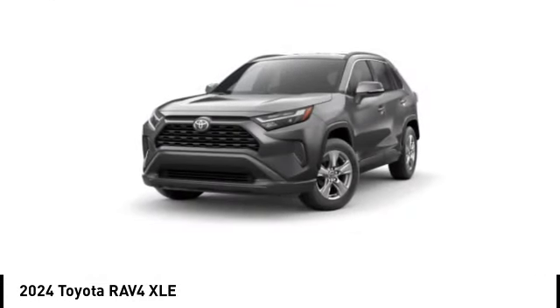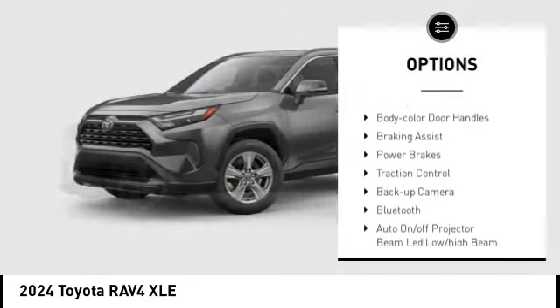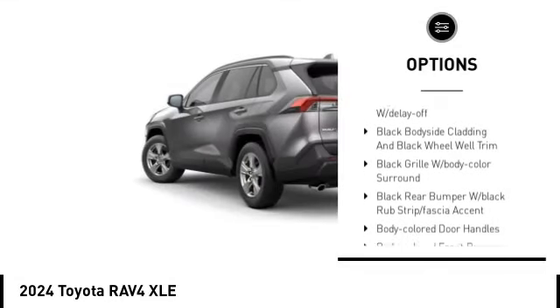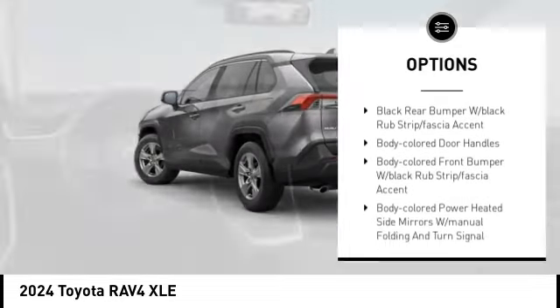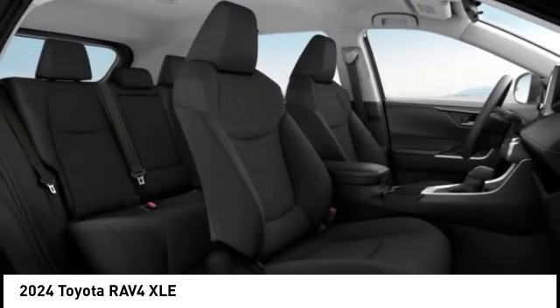Here are some of this vehicle's great options: emergency braking preparation, stability control, tire pressure monitoring system, battery saver, body color door handles, braking assist, power brakes, traction control, backup camera, Bluetooth.